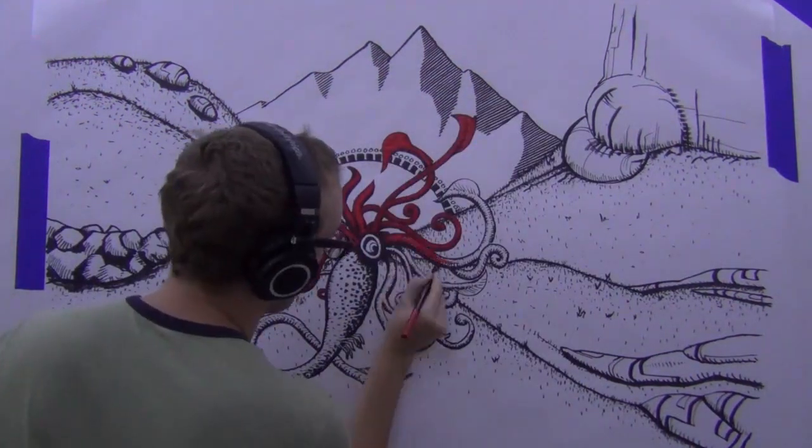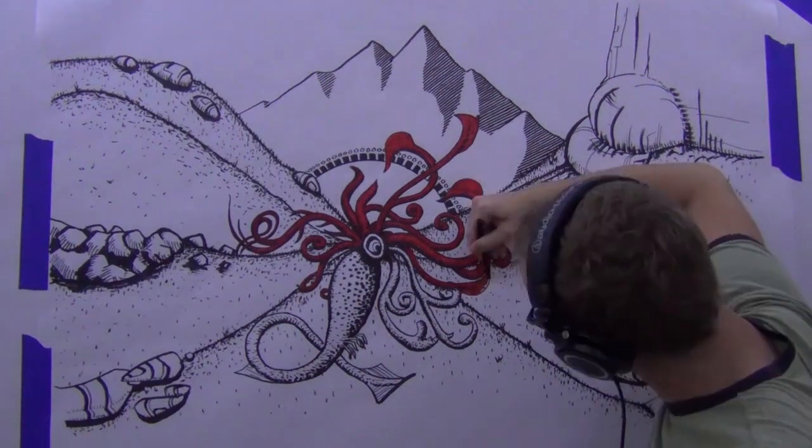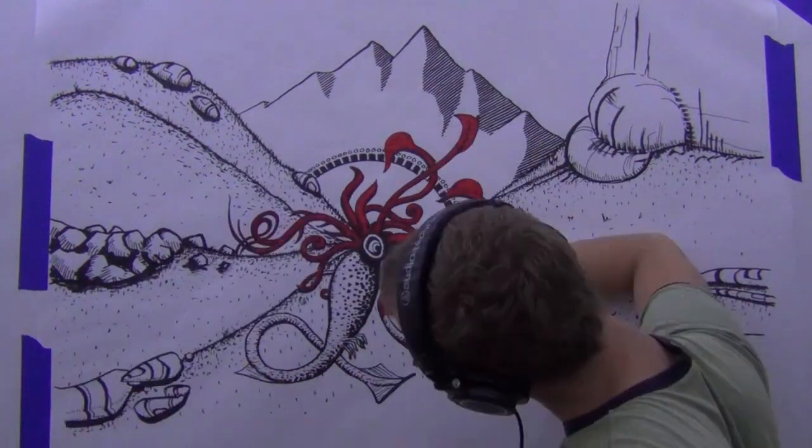This red coloring I did just with a Crayola marker — good ol' Crayola, 16 cents, pack of 50. Anyways, thanks for watching. See you guys later.